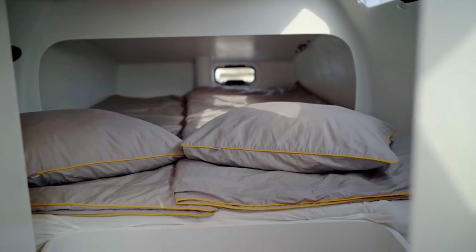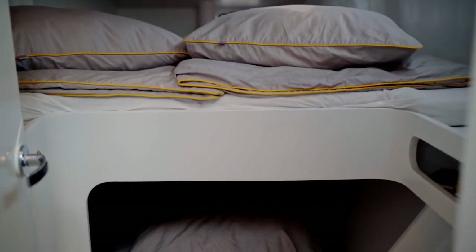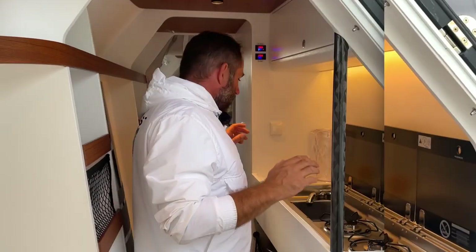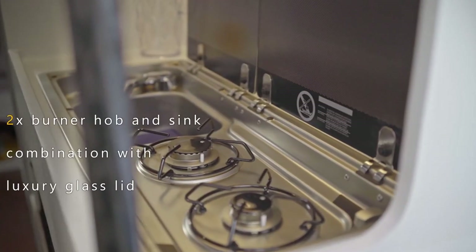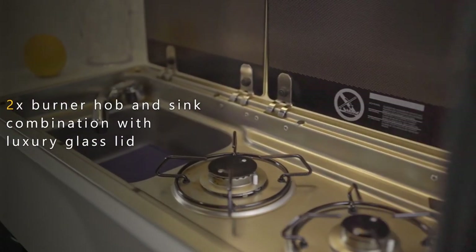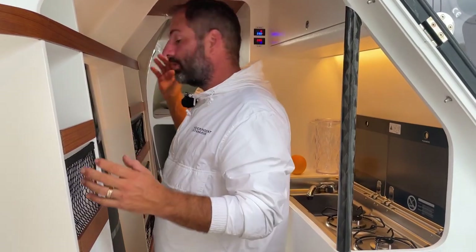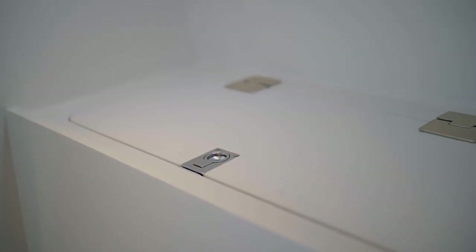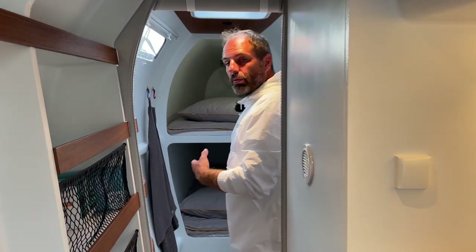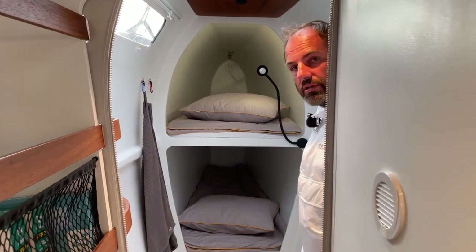Here we go on the port side. The aft cabin is pretty much the same as the starboard side. We have counted six berths at the aft. If you want to choose another kind of cooking, you can stay at this kitchen — you have plenty of space to put your things, and here you have the offshore fridge where you can store or freeze a lot of your food. And here we go with two more berths.